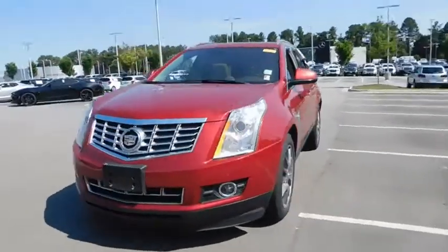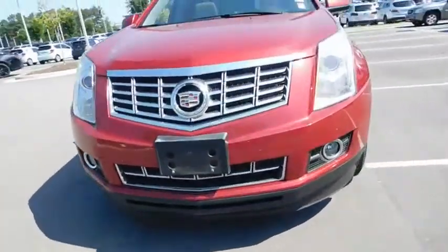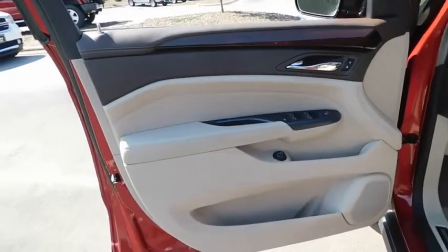Luxury lovers will delight in the new stylish handcrafted cabins. And for technology lovers, the list of high-tech features is too long to list. This vehicle has less than 55,000 miles.